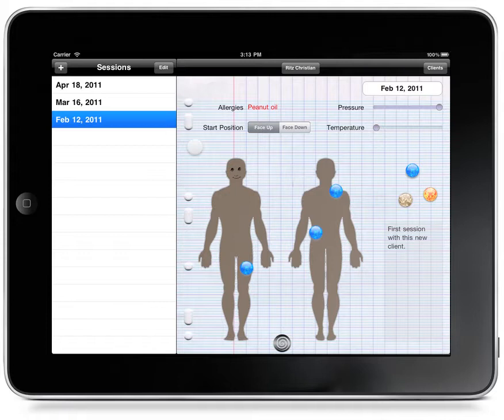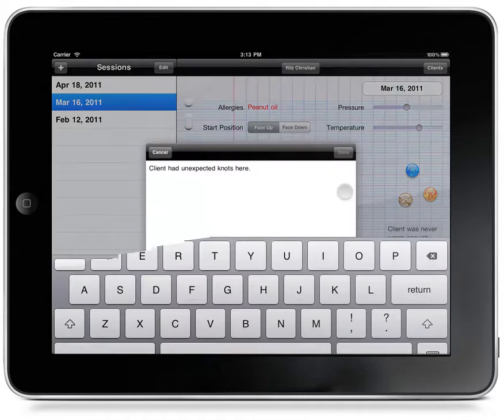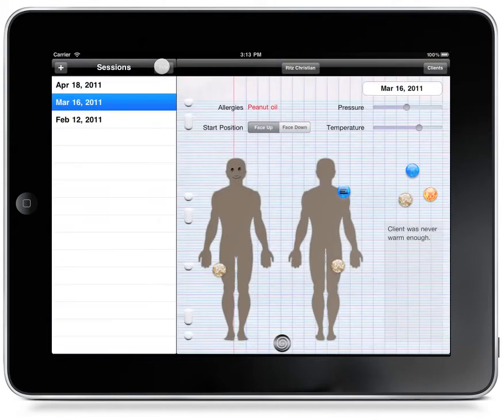What we're able to do is see back through all his sessions to look for trends. We can leave little notes to ourselves like this one. We can look at a note by pressing and holding — here we see the note. We can get rid of the note, add a note to any stone, or view the current notes, just by pressing and holding.